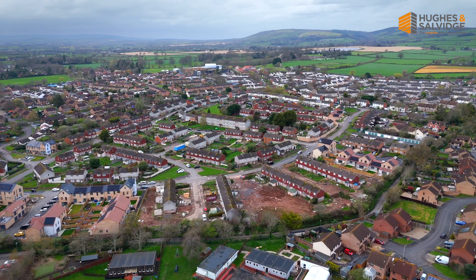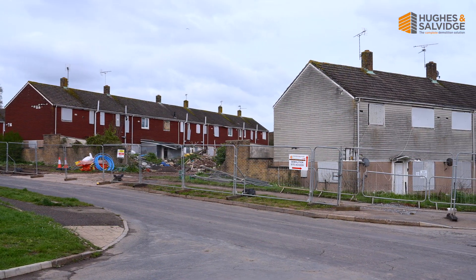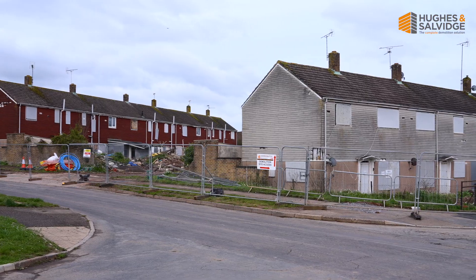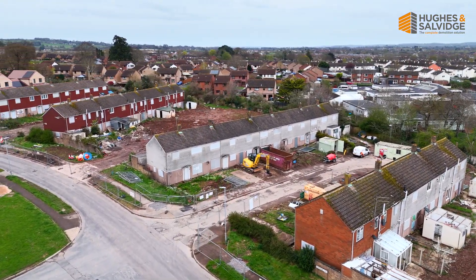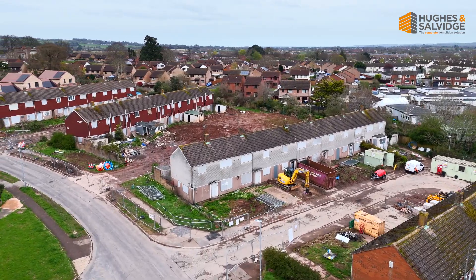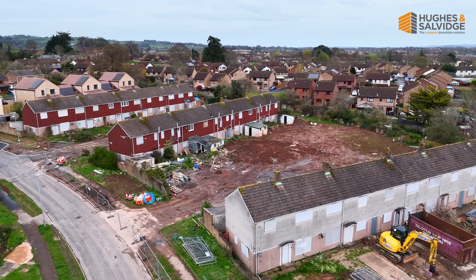We're currently at the stage of hoarding them, removing the asbestos, soft stripping, and obviously dealing with the materials arising from the soft stripping. Initially we came and set up the site welfare. We took over the site from a load of builders that left a load of waste behind, so we've been cleaning up behind the builders as well.